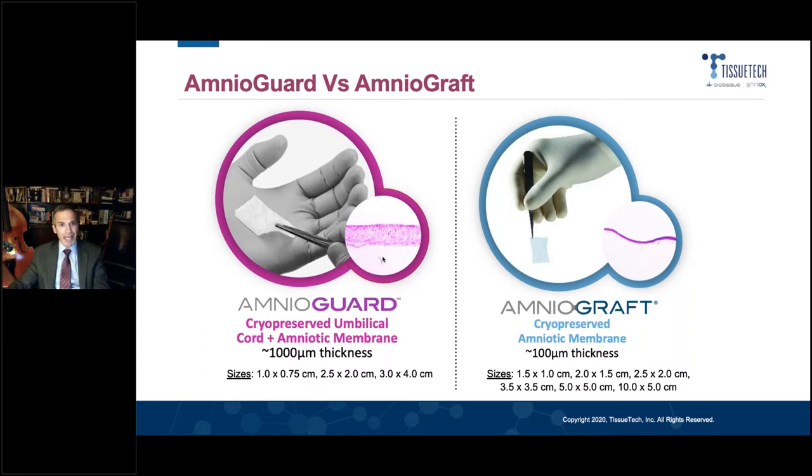On the left is Amnioguard — that's the newer, thicker umbilical cord membrane. It's dramatically thicker, a millimeter in thickness, very easy to handle, non-sided, comes in different sizes, and in my experience is particularly useful for fornix and palpebral conjunctival reconstruction.